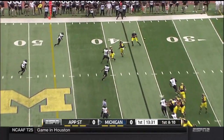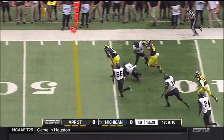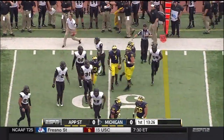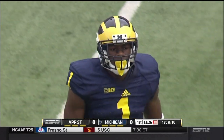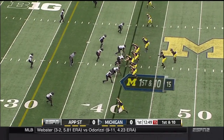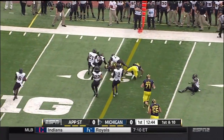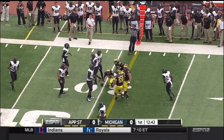Gardner will work out of the pistol, the receiver screen to the newly minted number one jersey now on the back and the front of Devin Funchess. Green in a tailback and again they'll set this one up for Norfleet — that receiver screen good for first down yardage.